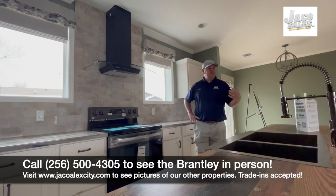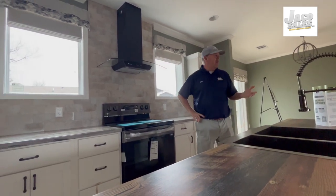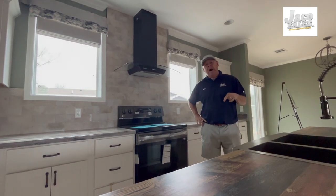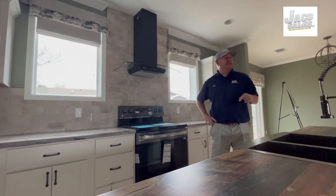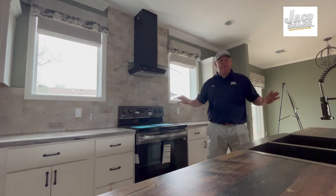Man, what a beautiful home. You just viewed the Brantley by Franklin — a three-bedroom, two-bath, 32-wide house, a little over 1,600 square feet. We have reduced this house $20,000. So right now is the absolute lowest price probably of this home in the state of Alabama or in the southeast.